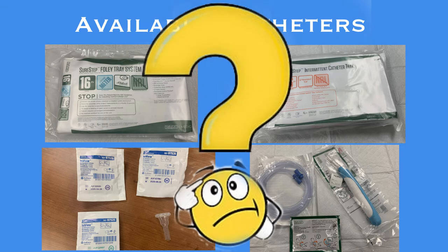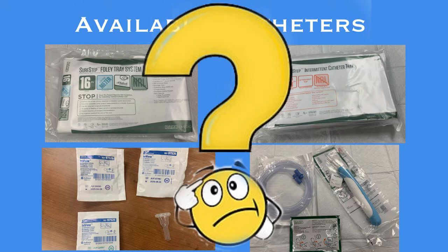Choosing the appropriate device and ensuring that its continued use is necessary is paramount to the safety of our patients. The urinary catheter decision tree was developed to aid physicians and nurses in choosing the best device for their patients in every circumstance.